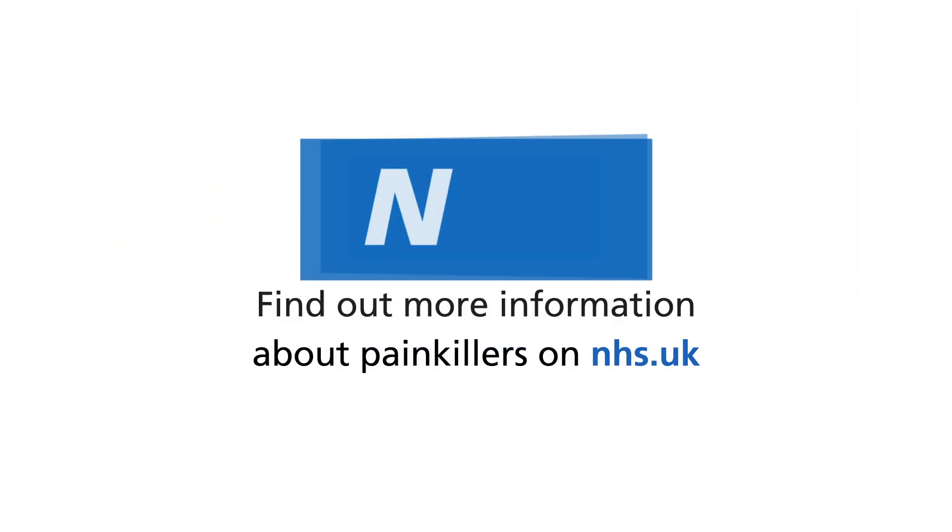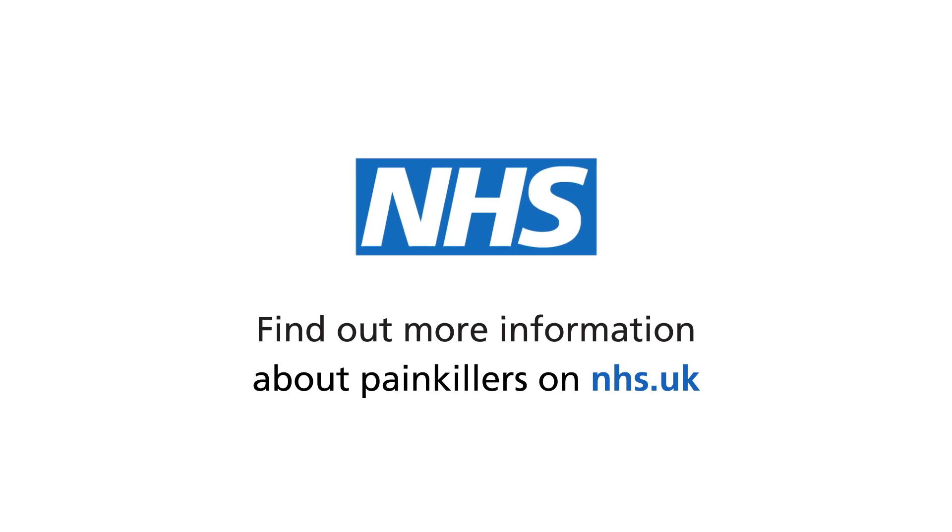Contact a GP or 111 if you've tried both medicines and they haven't helped. To find out more information about painkillers, go to nhs.uk.